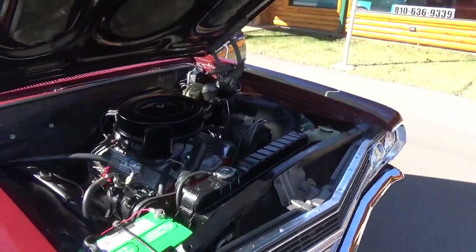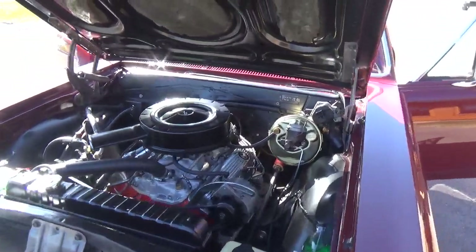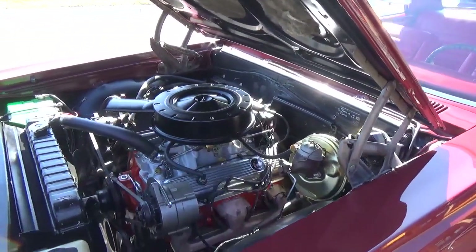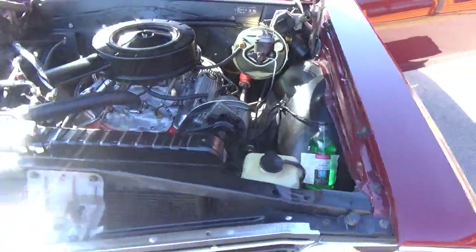It's got a 327. It's got power steering, power brakes. It's got an Edelbrock aluminum intake, four-barrel carb, updated with electronic ignition. It's got vintage AC and heat. It's very nicely detailed under the hood.